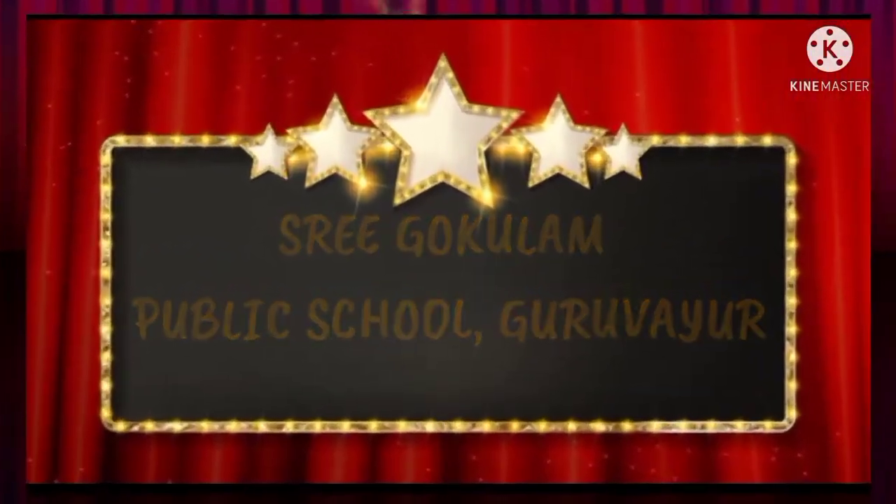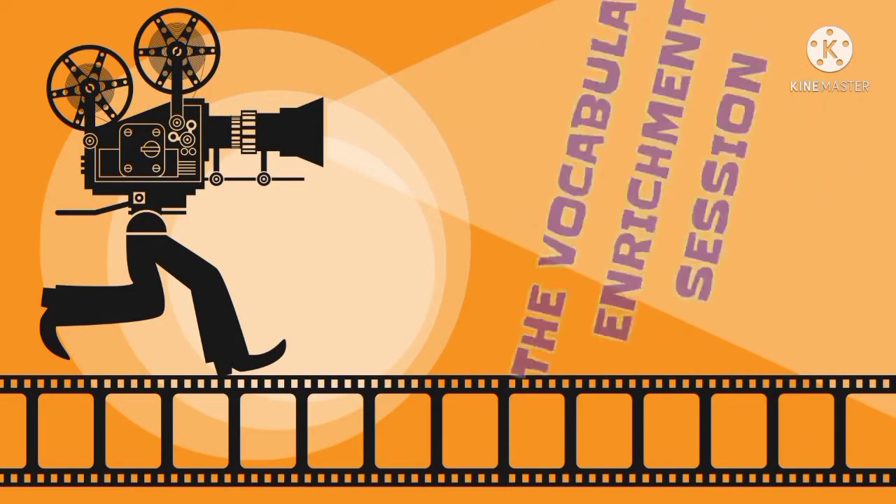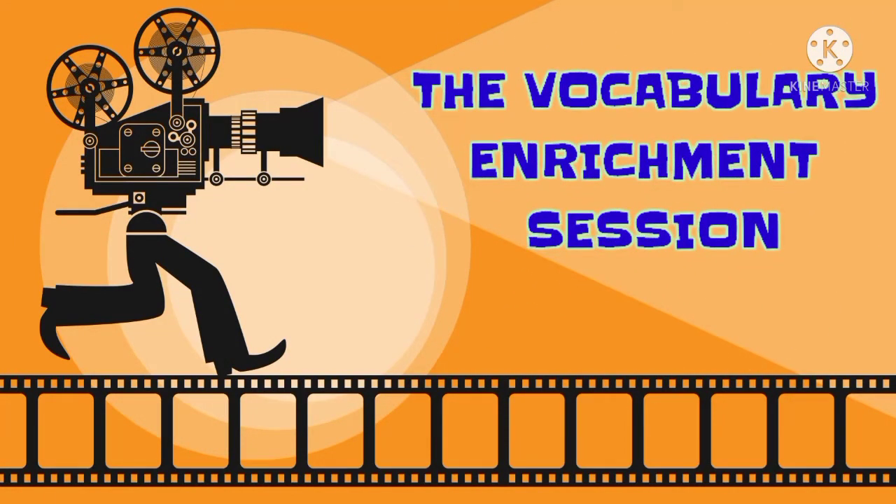The Department of English of Sri Gorgulam Public School Guruvayur presents the vocabulary enrichment session. A warm welcome to all.